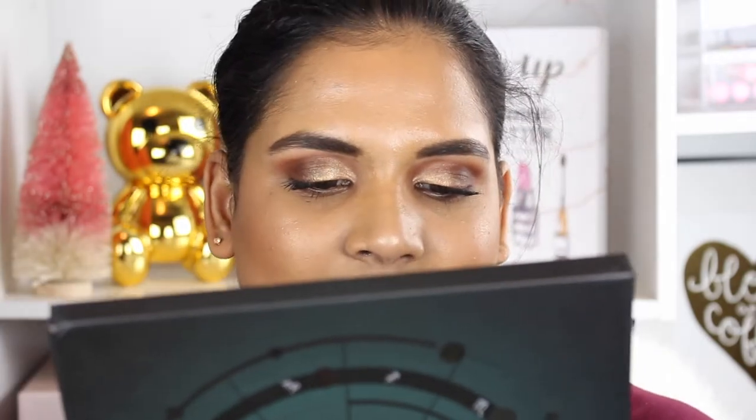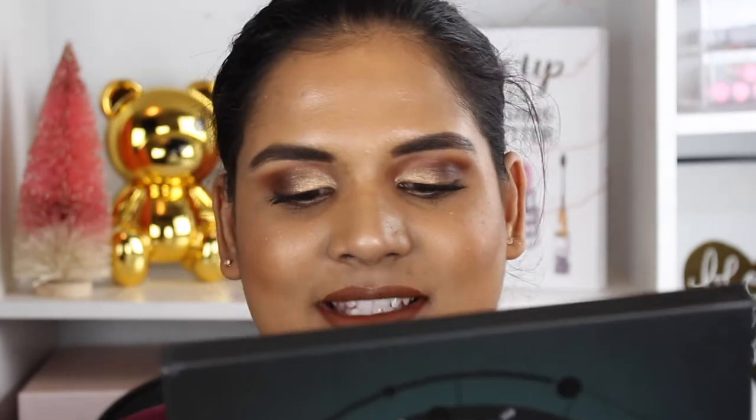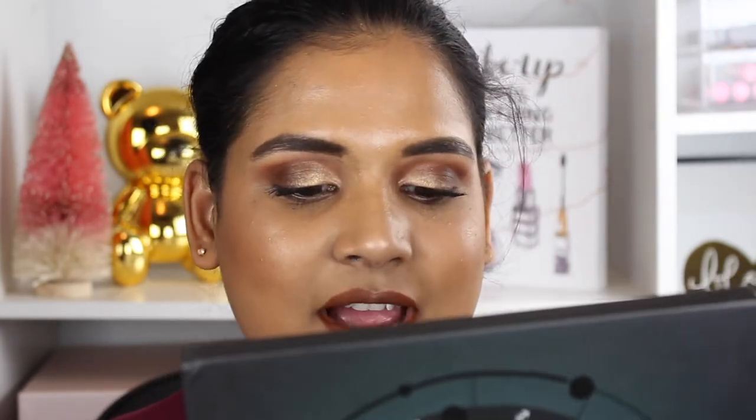On the front it says 'Zodiac' and 'BH Cosmetics 25 Color Eyeshadows and Highlighter Palette,' and the total net weight is 1.06 ounces. On the back it describes 'a celestial spectrum of buttery mattes, iridescent shimmers, and a baked highlighter for an eternal glow.' It also notes a 24-month shelf life, which is pretty awesome.